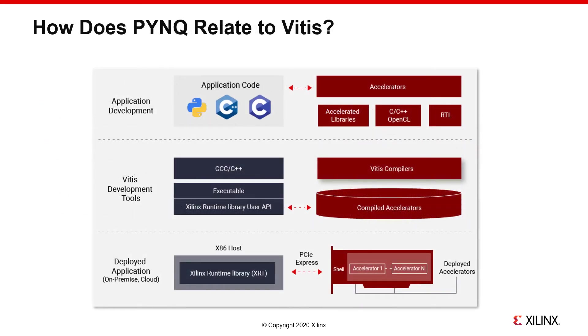One question that comes up is how PINK relates to Vitis and the unified development platform that Xilinx is developing. PINK as a software framework sits on top of the existing hardware and software tools as any other application would. We rely on the V++ hardware compiler to generate bitstreams that are understandable by PINK, and on the low-level Xilinx runtime to interact with the hardware. PINK is complementary to these flows by providing a way for a generic design to be driven in a high-level language.